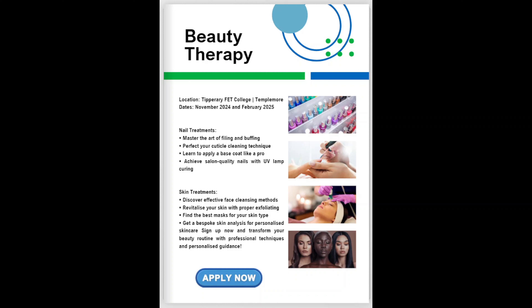On this Taster, you will also learn about various skin treatments. You will discover effective face cleansing methods, learn how to revitalise your skin with proper exfoliating techniques, find the best face mask for your skin type, and also get a bespoke skin analysis, which will ensure you get the most out of every product.